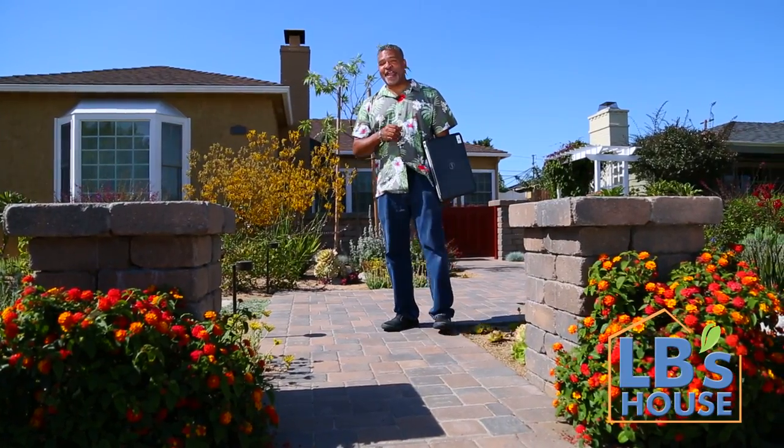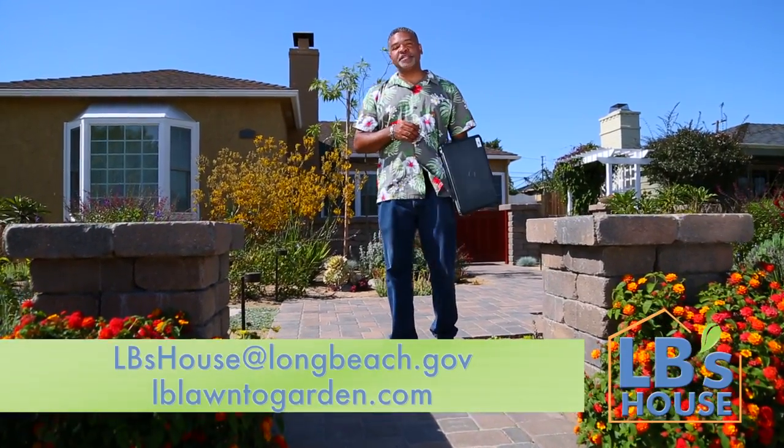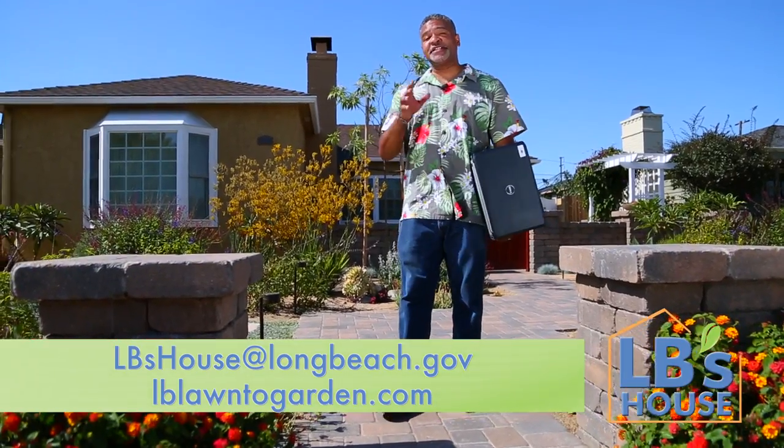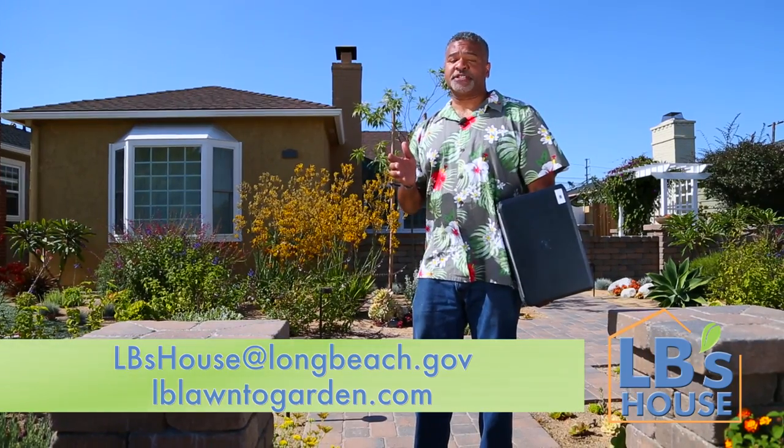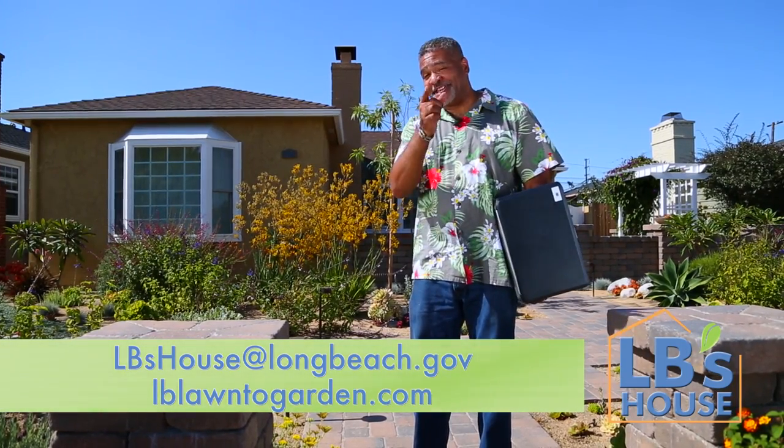I hope that helps mix it up, Mary Ann. Got a question? Send it to LB's house at longbeach.gov and stop by lblawn2garden.com where you'll find even more plant options and rebates provided by the Water Department. See you next time!